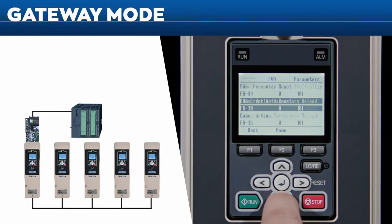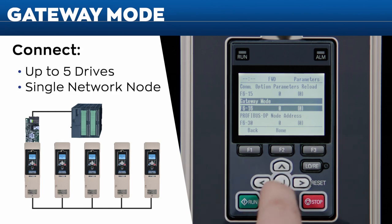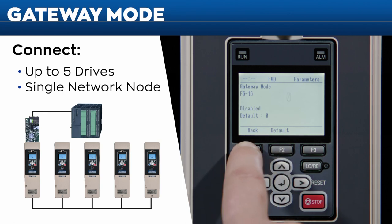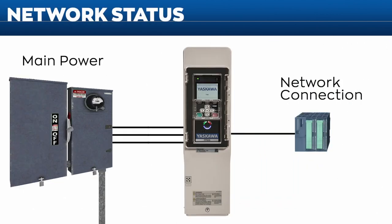Another new feature of the FP605 is gateway mode, which lets you connect up to five drives from a single network node. Gateway mode eliminates wiring, PLC programming, and additional hardware by sending drive control messages to one drive. Thanks to its embedded 24-volt DC customer input power terminals, the FP605 maintains network communication even in prolonged main power loss situations.